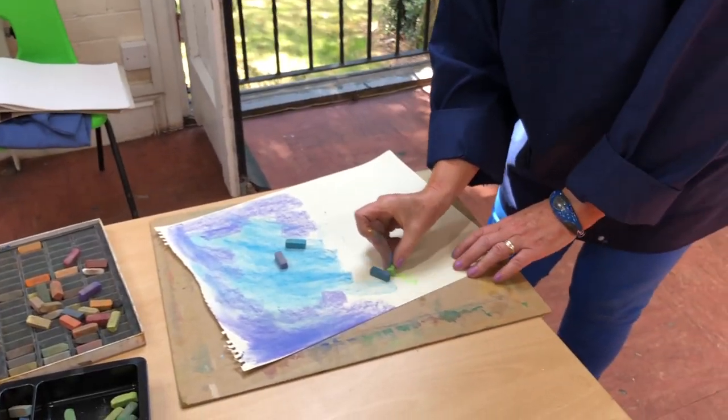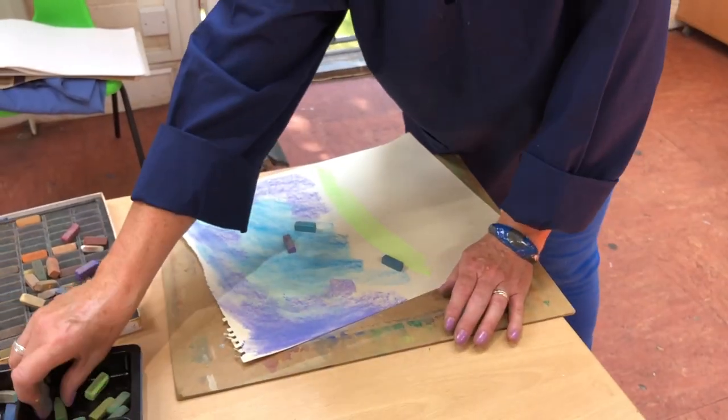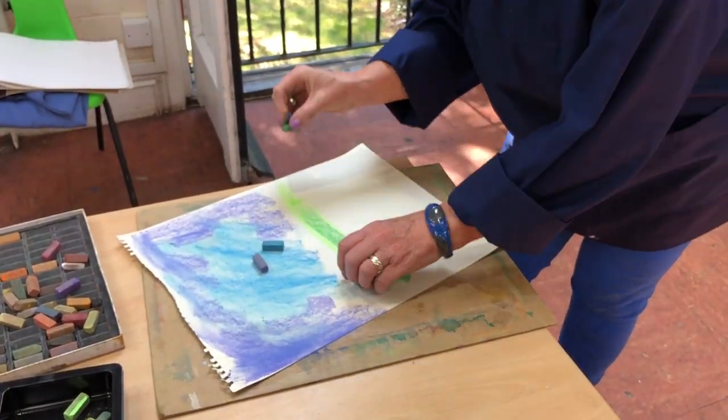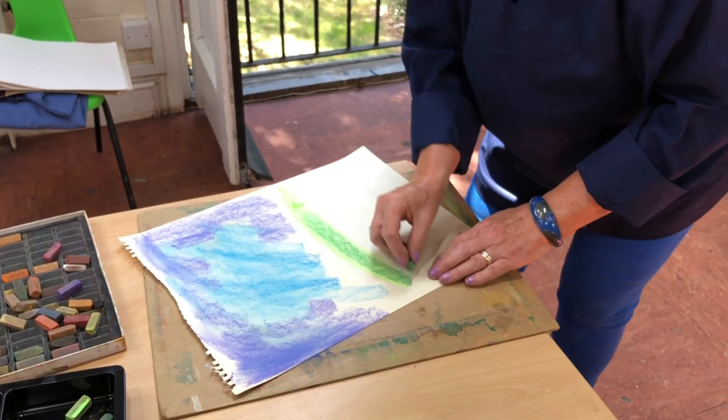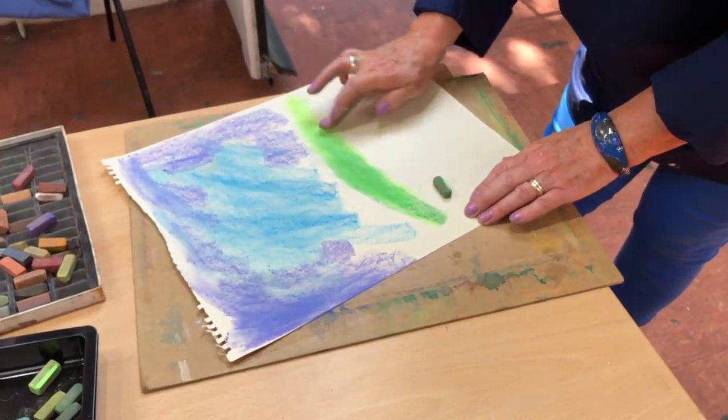They're nothing like wax crayons. The better your pastels, the stronger the pigment. What I hope that people get from being in my class is the ability to make judgments on colour, tone, and composition. This is useful for any aspect of art, but particularly in pastel you can see things taking shape before your eyes.